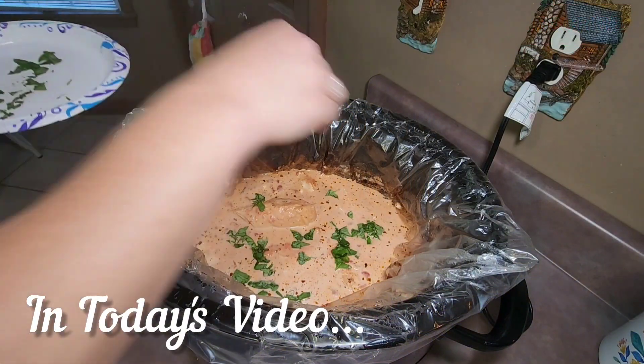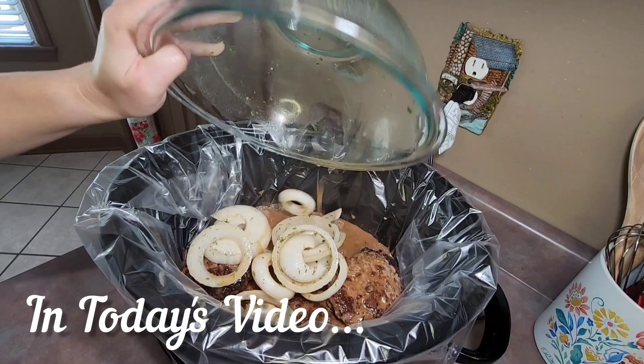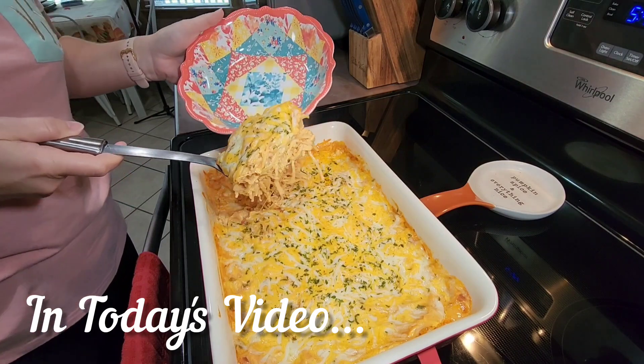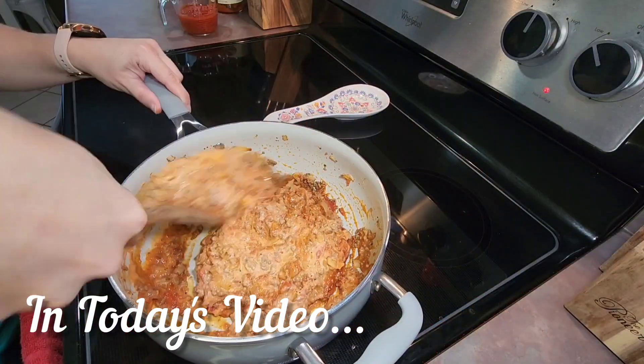Hello everyone, welcome back to another what's for dinner video, or welcome if you are new. My name is Veronica, and in today's video I'm going to be sharing with you some meals that I fixed for my family this past week. We tried three new recipes that were absolutely delicious, so I hope this can give you and your family some real inspiration.